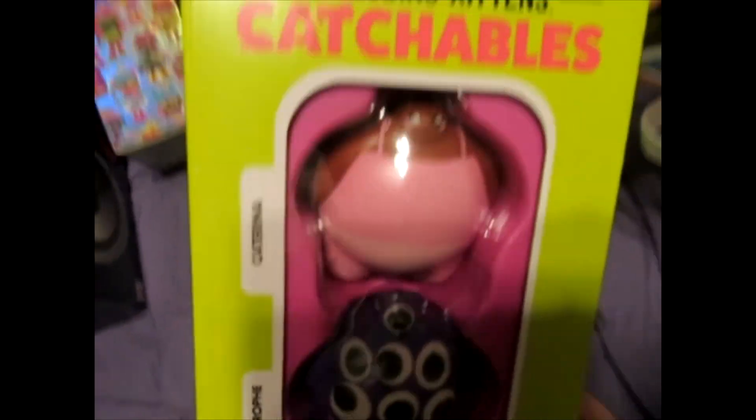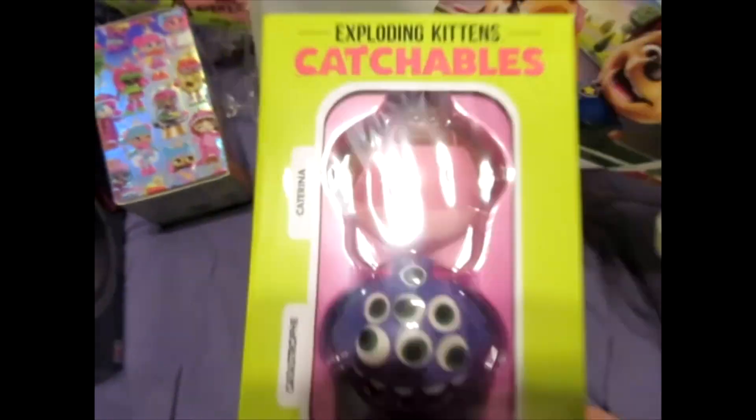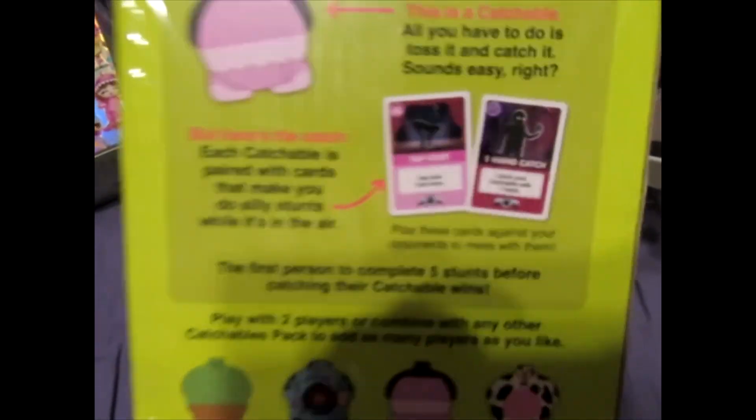We did talk to the Exploding Kittens folks, and this is one of their many games. They have Catchables — this looks like a lot of fun. Cat-tastrophe and Cat-arena. You play and you throw these with the cards, and it's like a lot of quirky, weird fun.